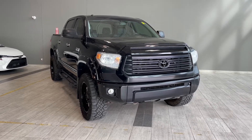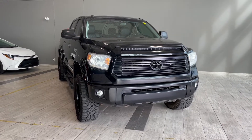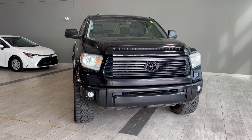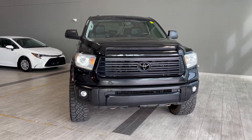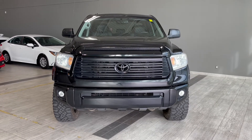Welcome to another video walk around here at Toyota Northwest Edmonton. Today we'll be taking a look at this 2015 Toyota Tundra with some great exterior features that include front and rear bumper sensors, side steps, a hood deflector and 3M film protection.